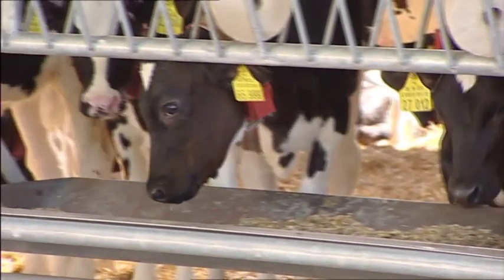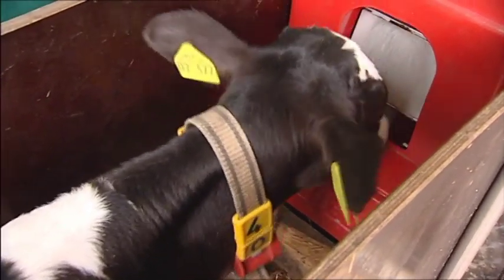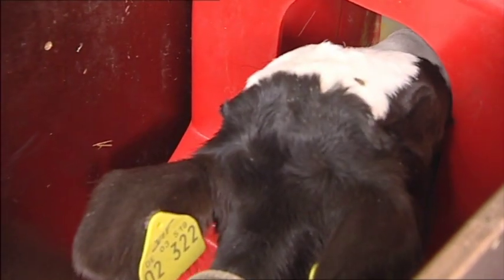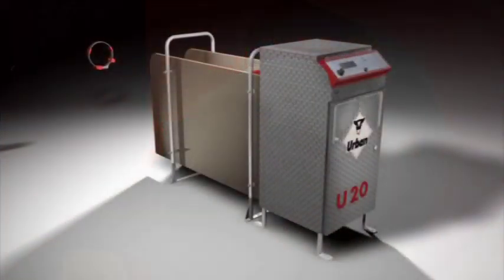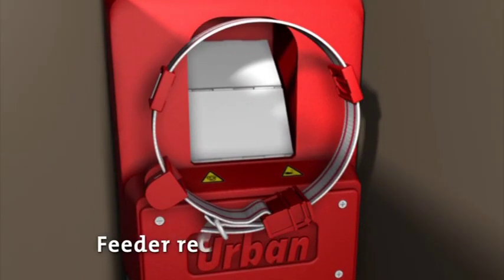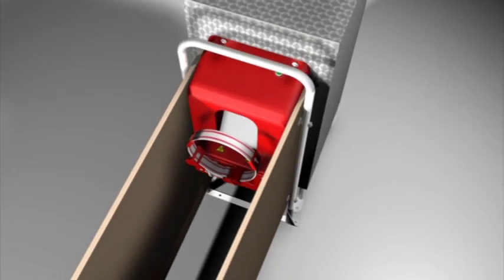Every calf has its own individual traits. Urban calf feeders recognize each one of your animals, record the different profiles, and adapt accordingly. With the aid of a transponder worn around each animal's neck, the U20 recognizes which calf is at the feeder. The machine knows exactly how much the calf has already drunk, whether it's entitled to another portion, and how fast the animal drinks. Dynamic monitoring is the magic word.